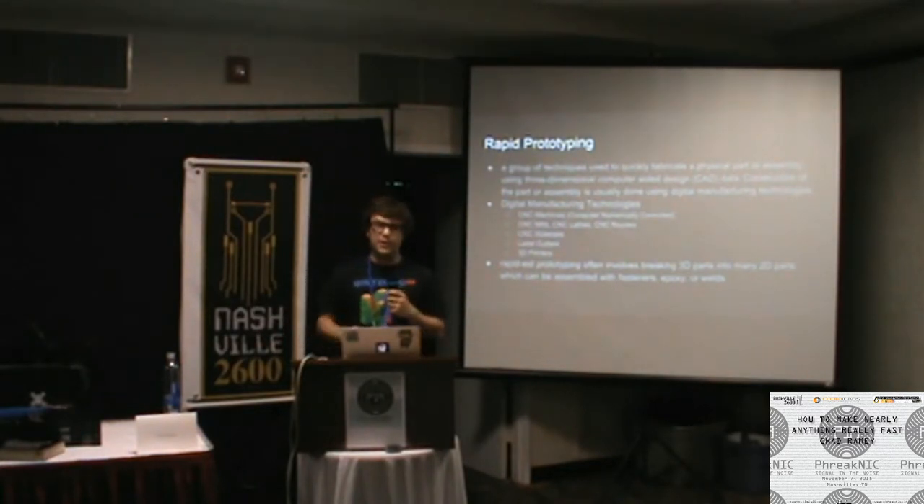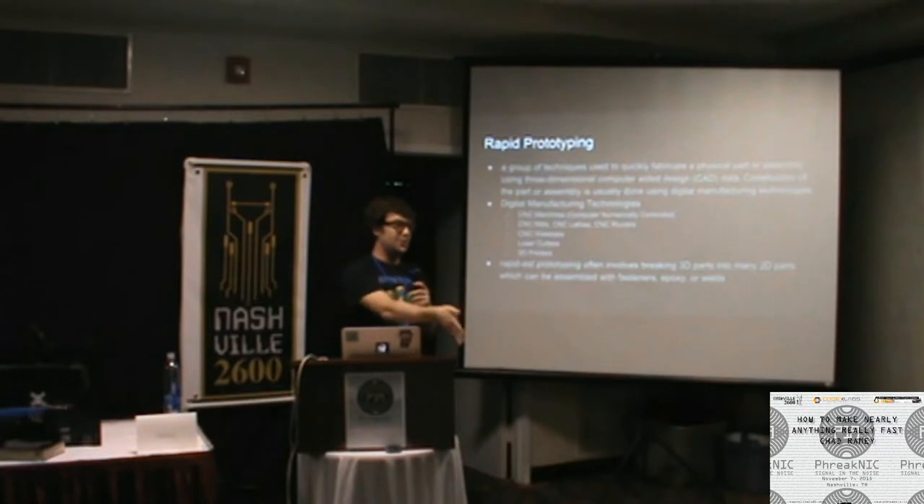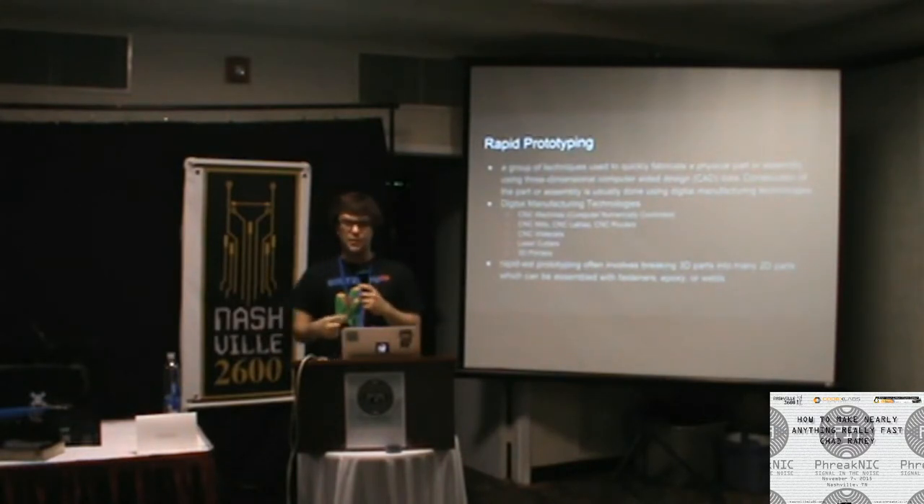Water jets — if you ever have the opportunity to use one, do it, because it will spoil you. Georgia Tech has one with 24/7 access, which my parents speculate is the reason I've taken five years to graduate. It's a machine that takes a high-pressure stream of water at about 60,000 PSI and can cut through just about anything like butter — up to six-inch thick steel. You give it a 2D design file, press go, put your metal in, and it cuts your parts.